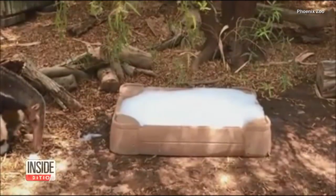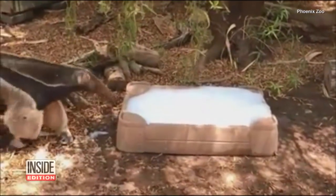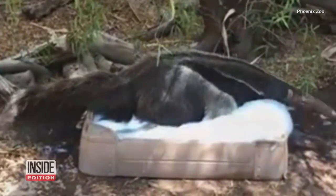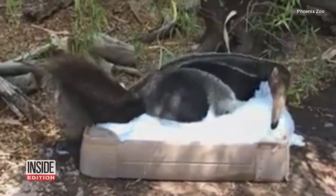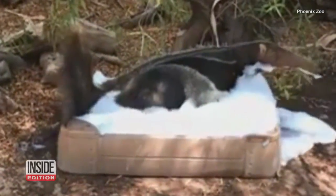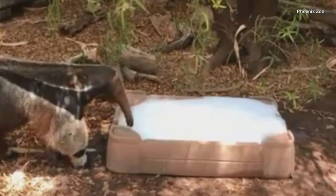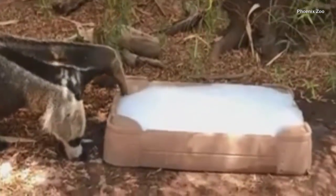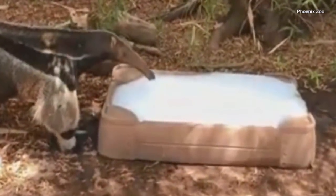How does this anteater unwind at the end of a long day? Like so many of us, he seems to enjoy a nice long bubble bath. Beaker lives at the Phoenix Zoo, and his handlers say he enjoys taking a dip in his pool every day for about a minute.